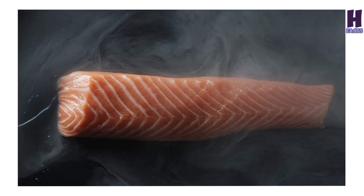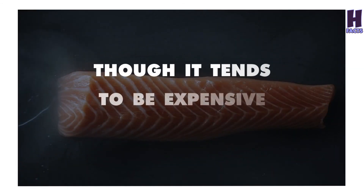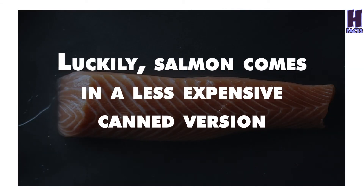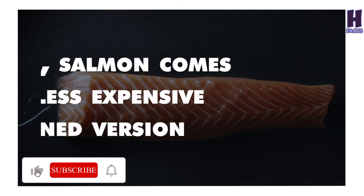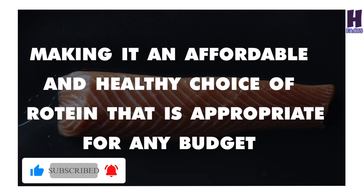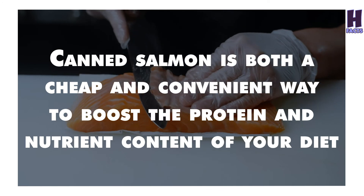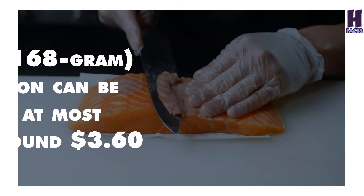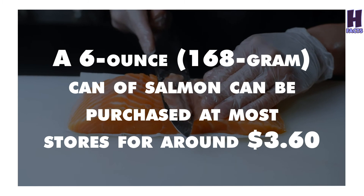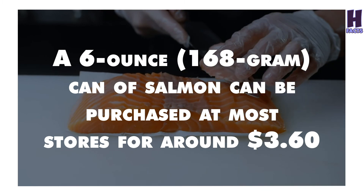10. Canned Salmon. Salmon is one of the healthiest forms of protein that you can eat, though it tends to be expensive. Luckily, salmon comes in a less expensive canned version, making it an affordable and healthy choice of protein appropriate for any budget. Canned salmon is both a cheap and convenient way to boost the protein and nutrient content of your diet. A 6-ounce can of salmon can be purchased at most stores for around $3.60.